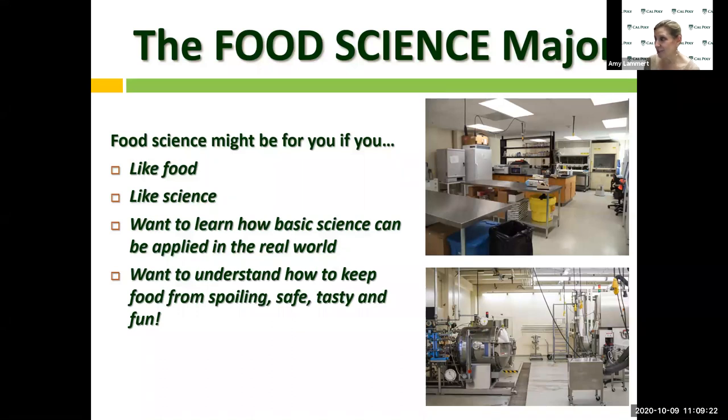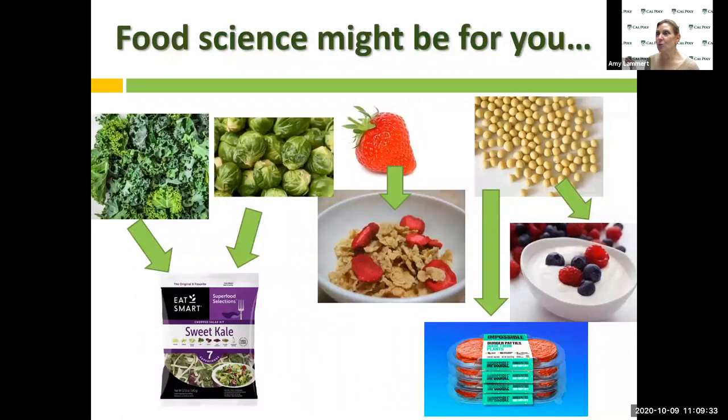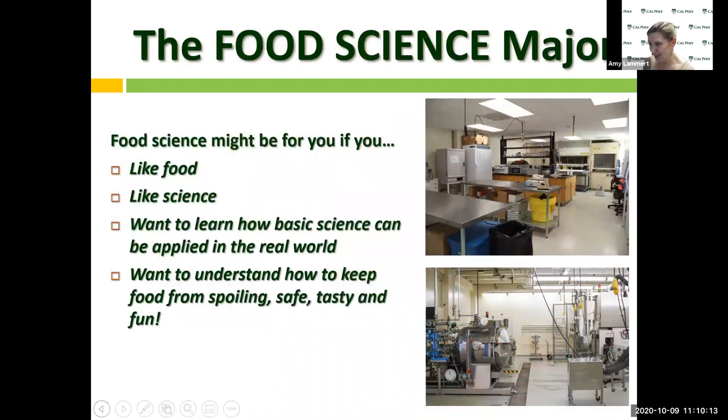Food science might be for you if you want to understand the conversion of raw materials to a product. Here on the Central Coast, you can see fields full of kale and Brussels sprouts. How do we take that kale and Brussels sprouts and put it into a packaged salad? What needs to be done, what needs to be considered, how is it done? When you get a degree in food science, you can understand what needs to be done to get that product in a package.